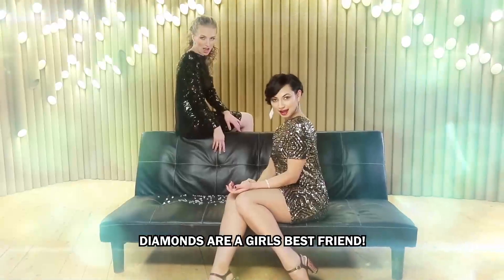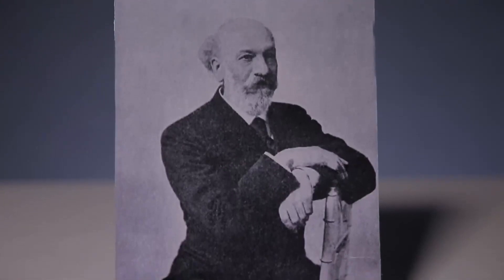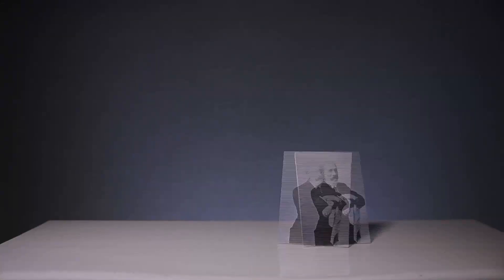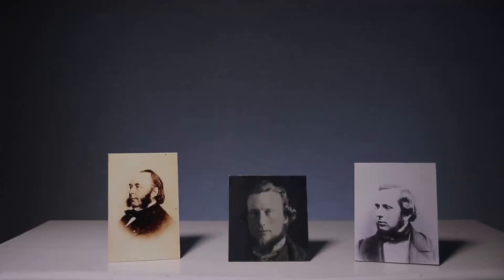The general public did not immediately find out that gemstones could be artificially produced. Verneuil did his job — Verneuil can retire. But other inventors and businessmen came to replace him, and it all started there.